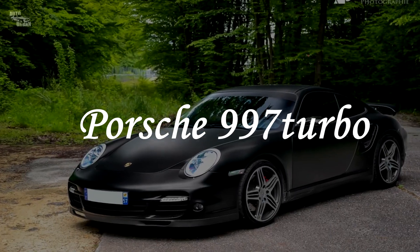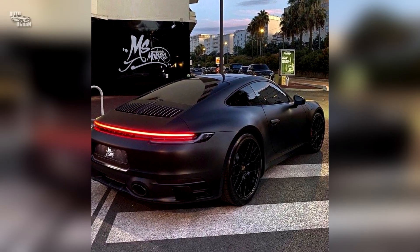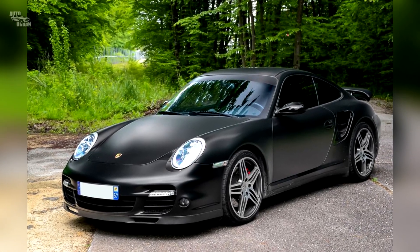Porsche 997 Turbo. The Porsche 997 Turbo is one of the most popular versions of the 911 Turbo. Bieber painted this car black and fitted it with red-outlined black rims.